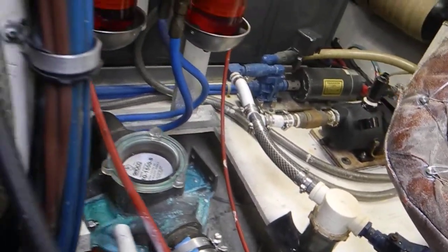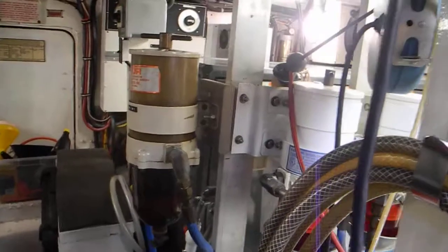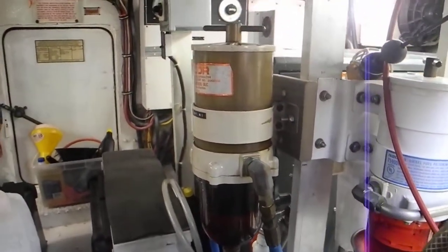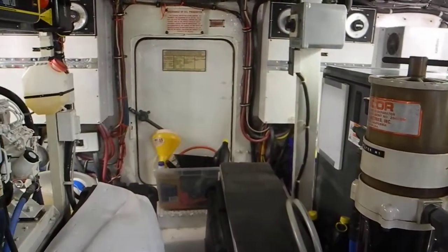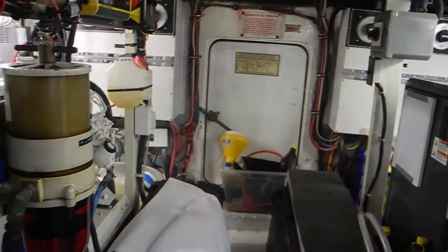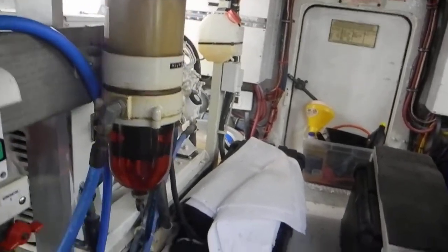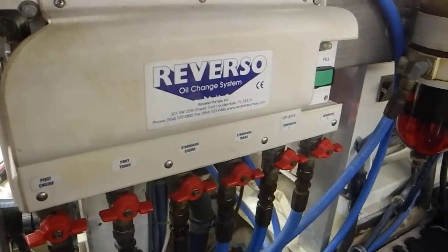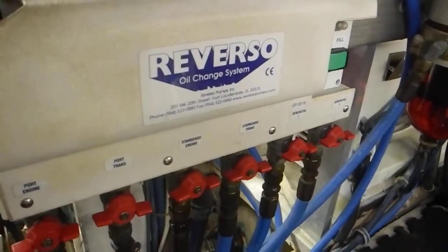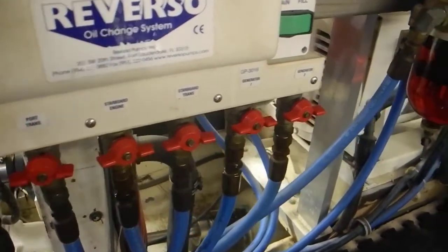Coming back midships, you can see another Racor filter there that's for the generator, which is the port generator. That's a door going to the lazarette. Coming over here there's another Racor which is for the starboard generator. And looking a little more to my left you can see a Reverso system that will change the oil in both propulsion engines, transmission, and generators.